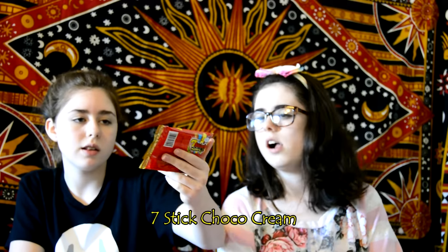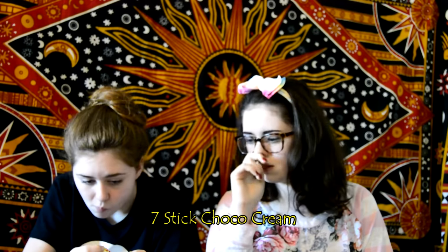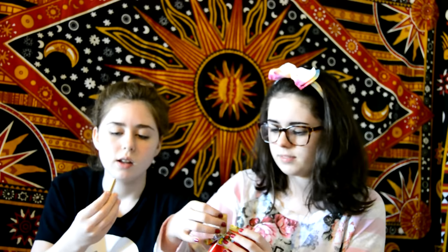Next we have these stick things — it looks like they have chocolate in them. It's called seven sticks. So they're just little sticks. That one's broken, but they're hollow inside and have chocolate. They're like milk straws. That's really good. It didn't taste like coffee, but yeah, it really did.